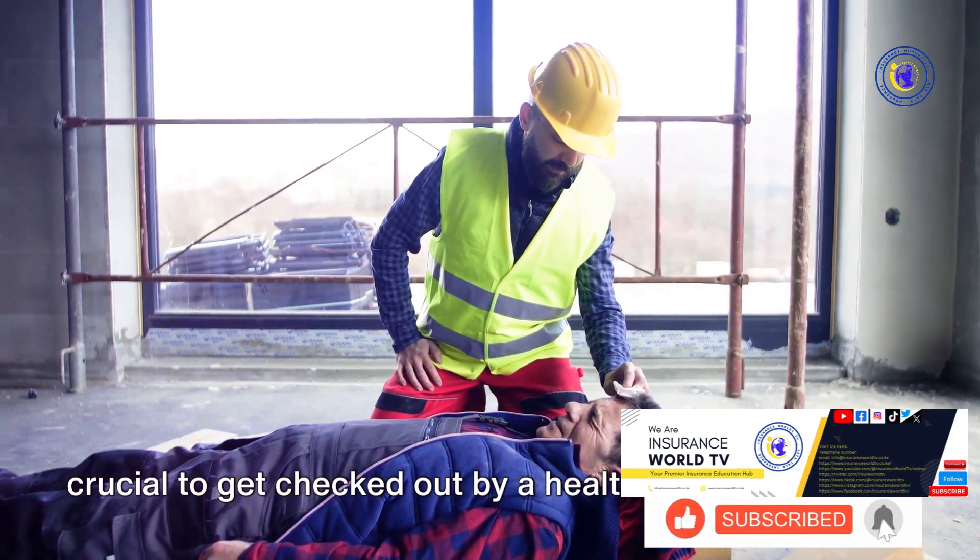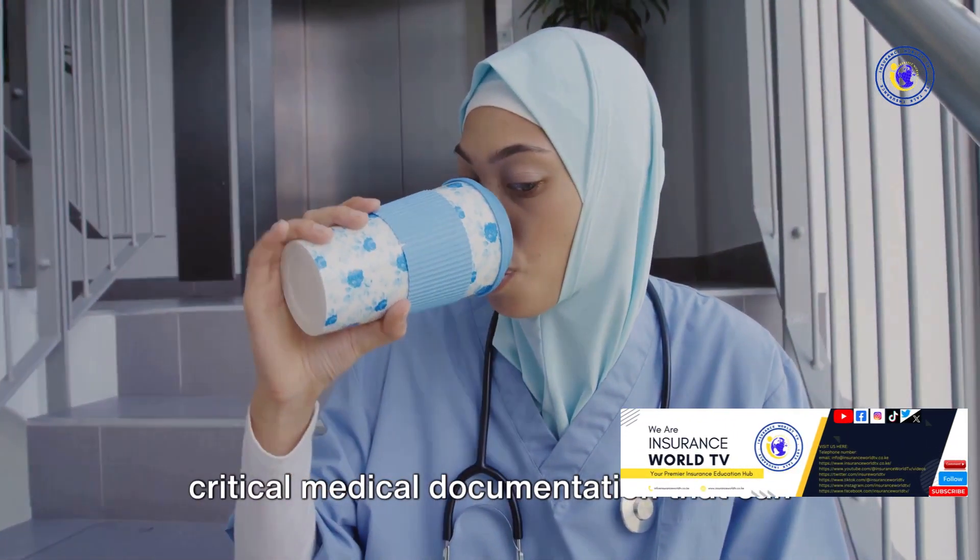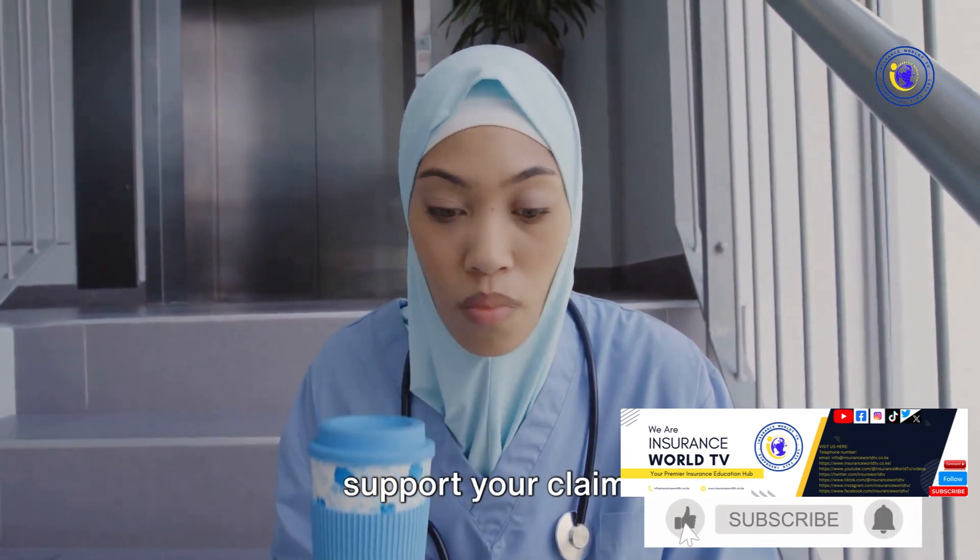Next, seek immediate medical attention — even if the injury seems minor. It's crucial to get checked out by a healthcare professional. Not only will this ensure your well-being, but it will also provide critical medical documentation that can support your claim.